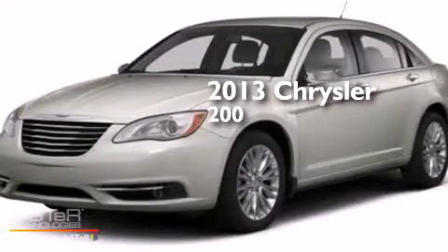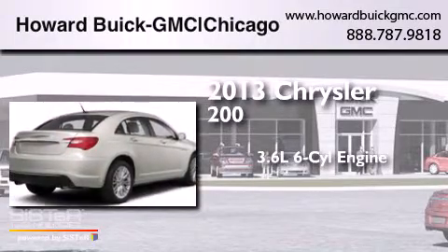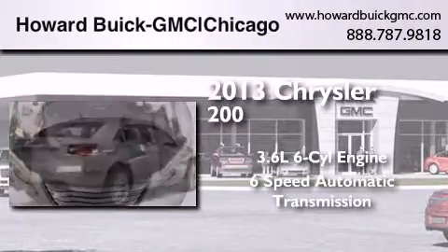This is a 2013 Chrysler 200. It features a 3.6-liter six-cylinder engine and a six-speed automatic transmission.